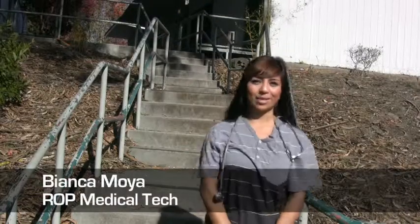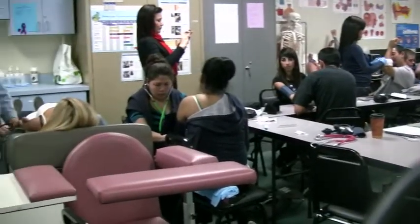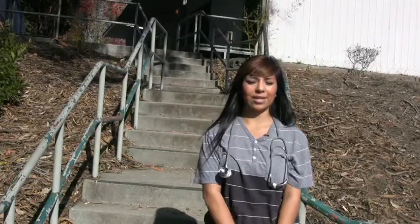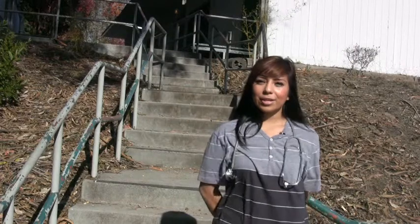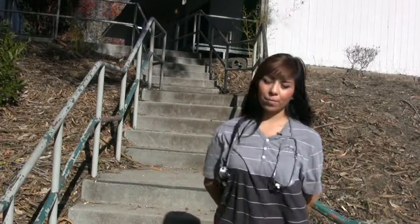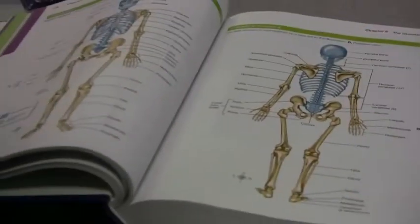I'm currently enrolled in Medical Technologies. The medical field is something I want to go into. Your teachers are great instructors and they teach you everything you need to know in this field. The coolest thing I've learned would be how to do CPR — we got certified this unit — and we learned a lot of medical terminology that helps a lot.